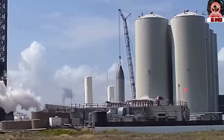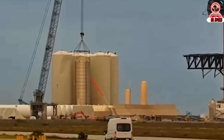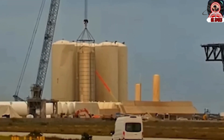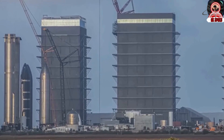Over the past weekend, SpaceX workers were seen removing one of the eight vertical tanks near the launch tower. This activity marks a significant change in SpaceX's approach to its tank farm infrastructure, suggesting a strategic shift from the use of vertical tanks, which had been anticipated by many in the aerospace community.